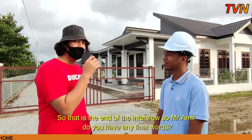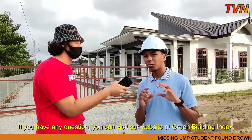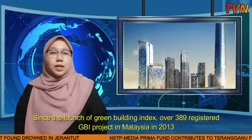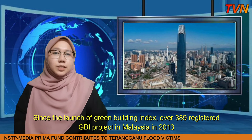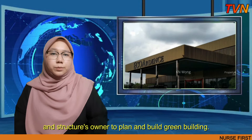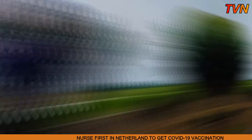We have reached the end of the interview. If you have any questions, you can visit our website at the Green Building Index. Since the launch of Green Building Index, over 389 registered GBI projects have been recorded in Malaysia in 2013, which shows that Green Building Index has given many benefits since it offers a chance for developers and structure owners to plan and build green. I now turn to Norhizwani Ismail to give a clear understanding on the importance of Green Building.